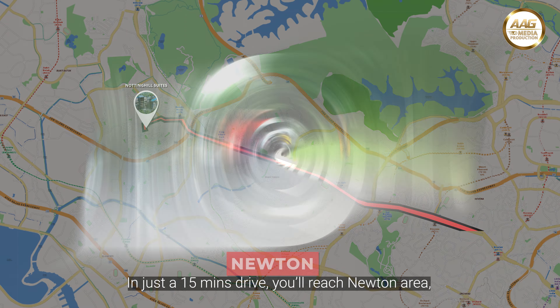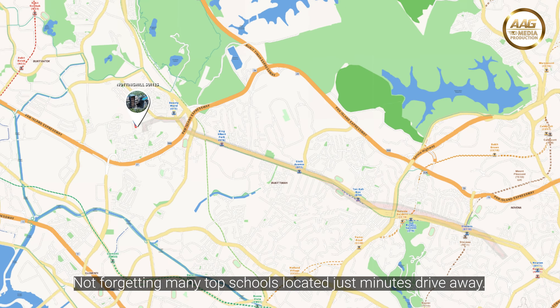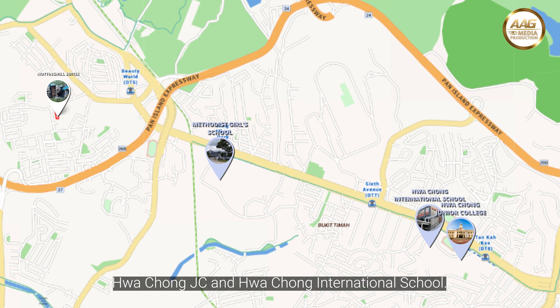In just a 15-minute drive, you reach Newton Area, Orchard Road, and the Central Business District. There are also many top schools located just minutes away — Methodist Girls' Primary and Secondary School, Hwa Chong JC, and Hwa Chong International School.